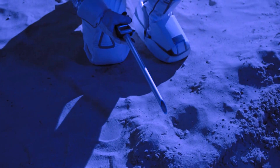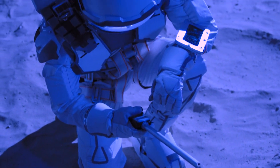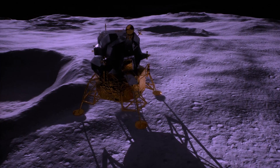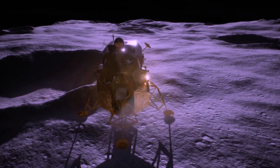Why this specific location, you ask? The South Pole-Aitken Basin has long been a tantalizing target for lunar exploration due to its potential to provide insights into the moon's geological history. This region is like a cosmic time capsule, preserving the lunar past and its rocky layers.